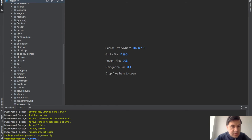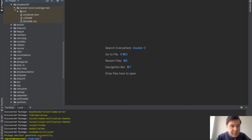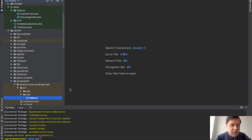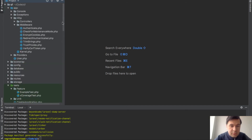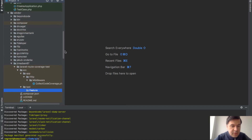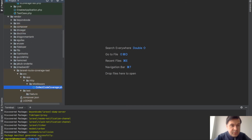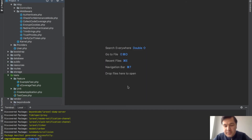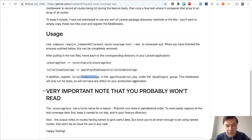We go to vendor/jrmatson, which is the package src, and copy the test file into our Feature test folder — it doesn't matter if you copy or move it. Then we also copy the app/Http/Middleware CollectCoverage file into our middleware folder.